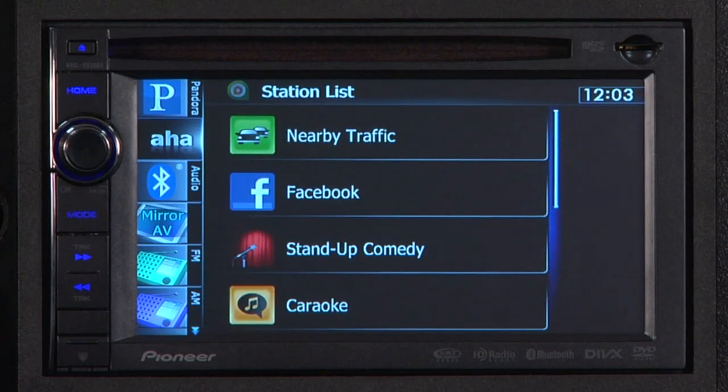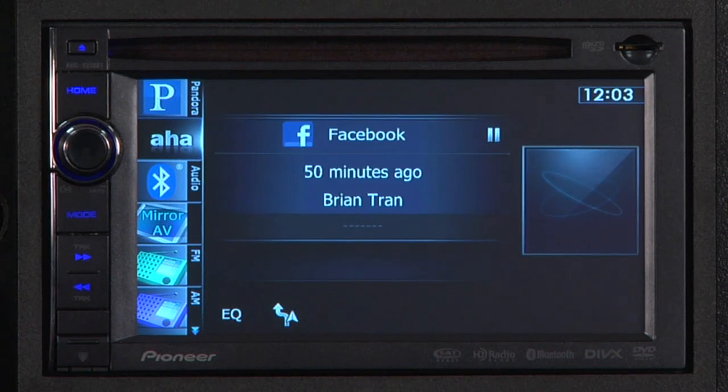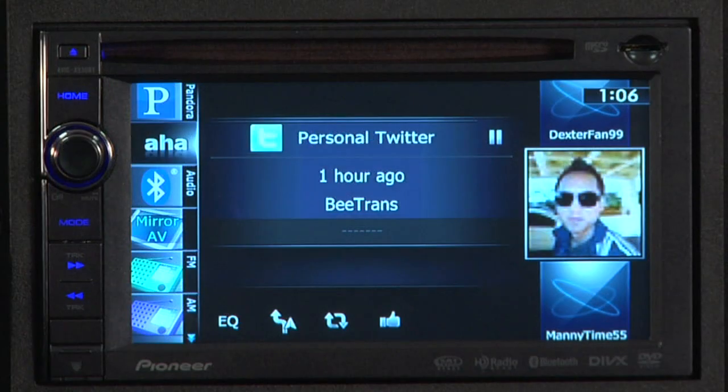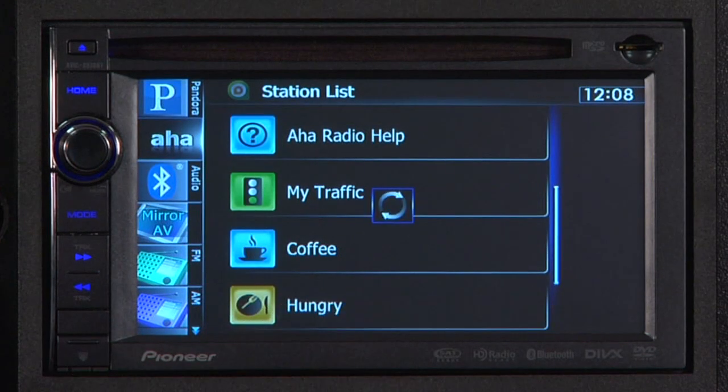As you can see, you've got the ability to access all of your AHA Radio content, including Facebook, Twitter, and Hungry, which allows you to check out local restaurants.